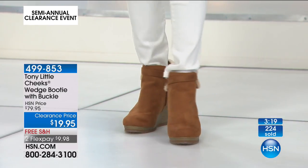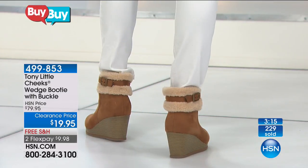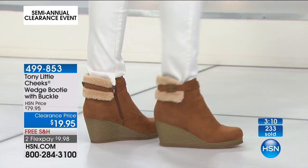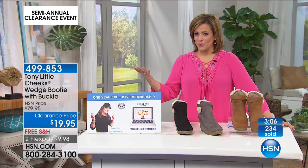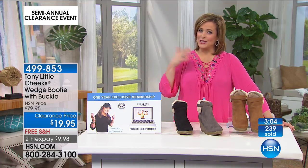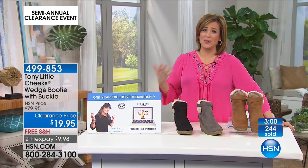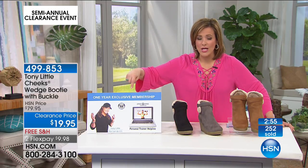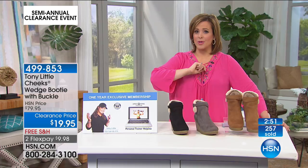Tony was one of the first personal trainers to actually start talking about taking care of your joints. He started advocating, a very long time ago before it was fashionable to do that, to really do more repetition but less impact on your joints. So it makes sense that he doesn't only do fitness sneakers and fitness shoes — he parlayed into the fashion line, and they've been such a success. Especially when you get to a certain age, you require more from your shoes. It's not only looks anymore; you really need the shoe to be there for you, to take care of you. You need to be able to wear it all day. So this one has it all, plus you're getting that one-year access to your own personal trainer. 499-853 is your item number.